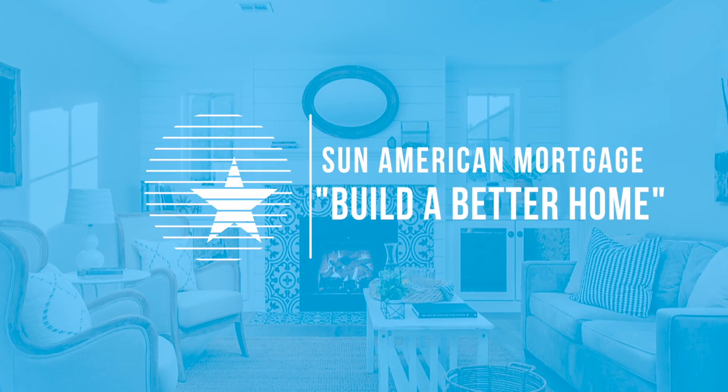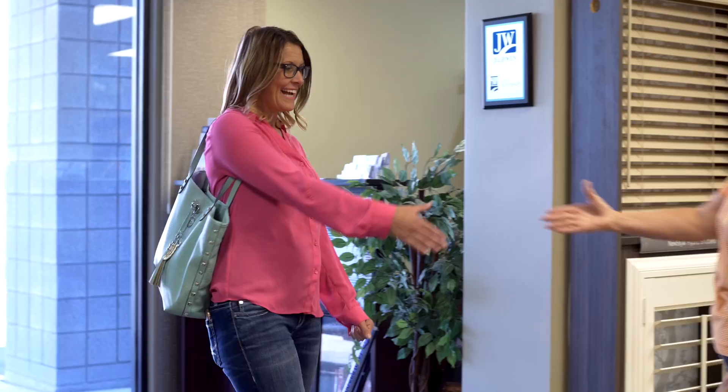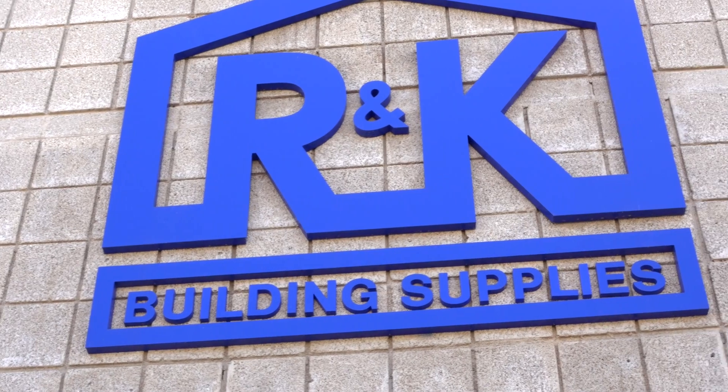Hi, Jeff Bolton here with Sun American Mortgage, and we are excited to bring another great video in our Build a Better Home video series. The series is centered around companies that have services revolved around your home, and we seek out the best of the best. Today I'm here with R&K Building Supplies.